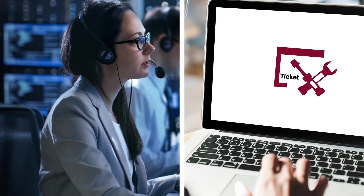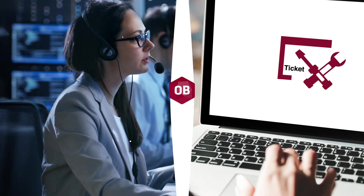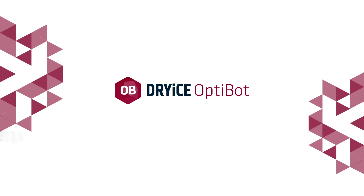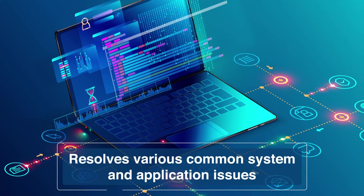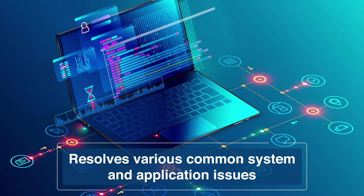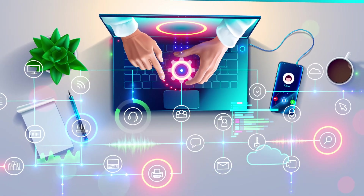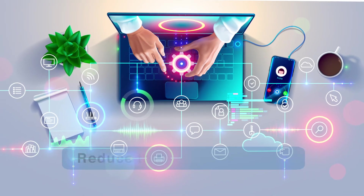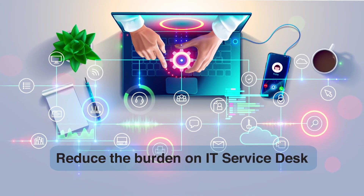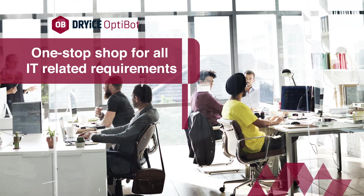To resolve these issues before they impact end users and require IT support, we offer you Dry Ice OptiBot, an employee enablement and workplace optimization software. It preemptively resolves various common system and application issues through its self-healing capabilities and unlocks the benefits of automation in the workplace. Designed to enhance UX, make work life simpler, and reduce the burden on the IT service desk, OptiBot is a one-stop shop for all IT-related requirements an employee might have.